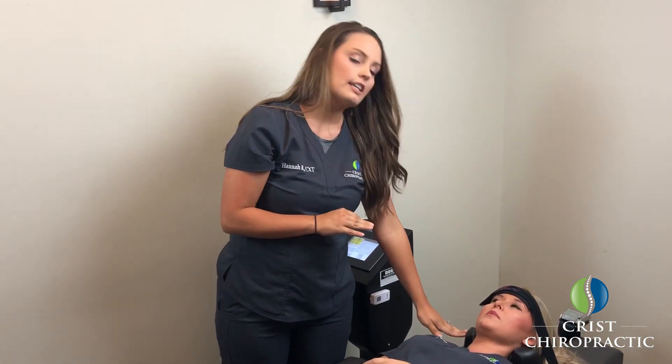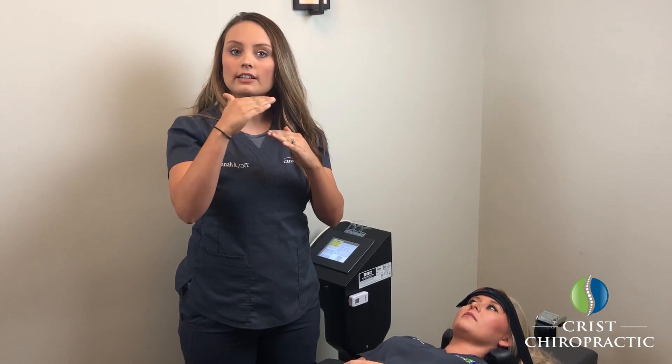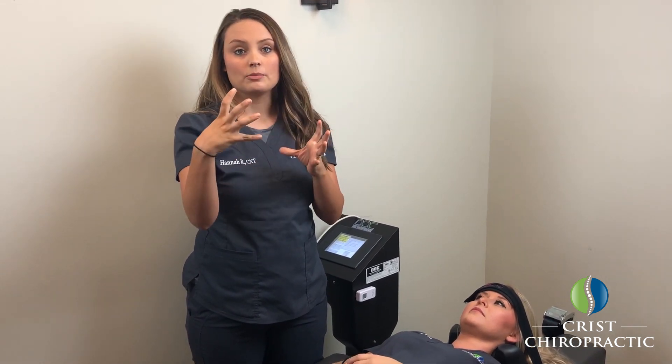So what's going to happen is this neck rest that you see is just going to gently slide up, and it's going to do it in cycles. So it'll slide a little bit and stop, slide a little bit and stop, and that's going to help open up that disc space gently.